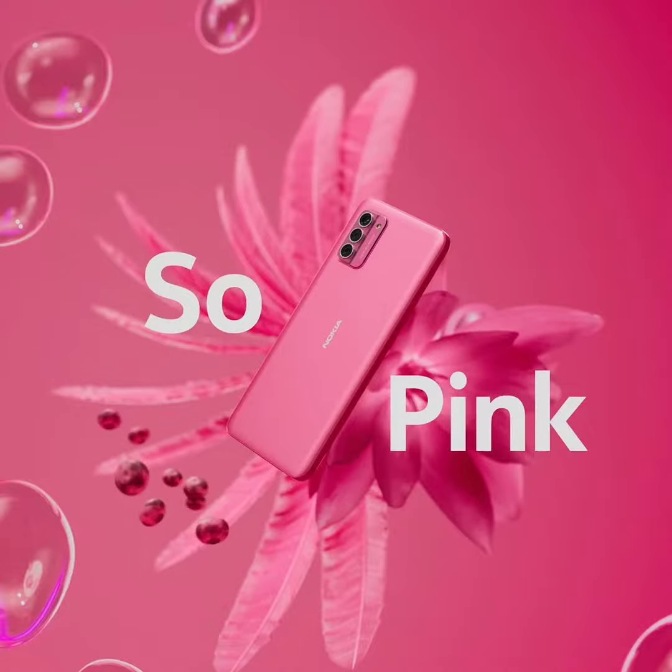The Nokia G42 5G's pink color option is coming soon with 8GB RAM and 256GB storage in India. Last month, Nokia debuted the G42 5G smartphone in India, featuring the Qualcomm Snapdragon 480 Plus SoC.